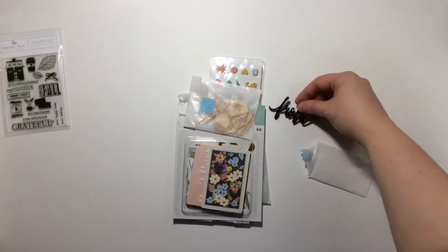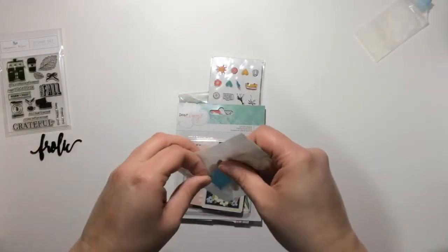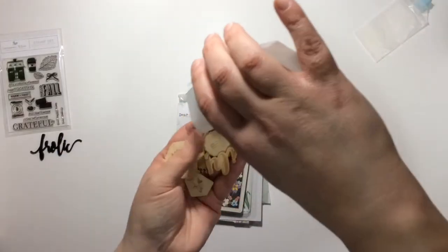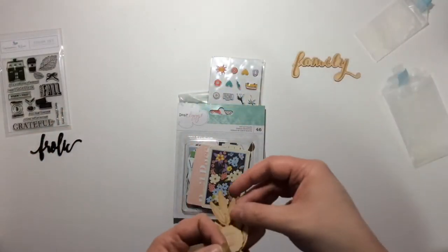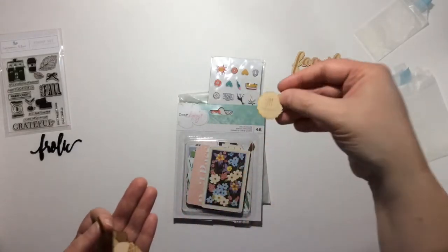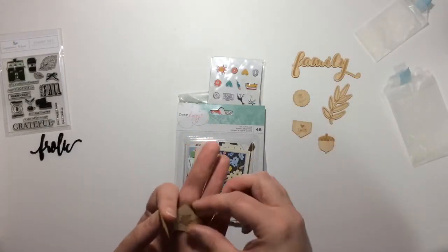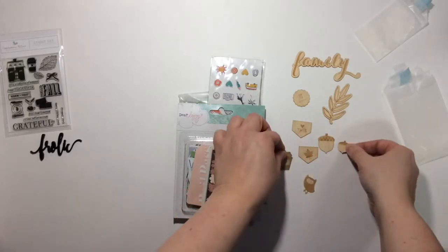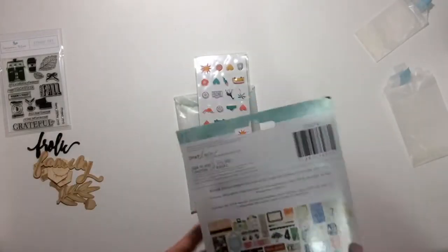Next are the wood veneers — quite a few in here, really cute. We have one that says 'family,' a little leaf, 'so good,' a little fork knife and spoon, 'give thanks,' a little acorn, a little maple leaf, a little owl, another acorn, and of course the coffee cup. Really really cute, I like those.